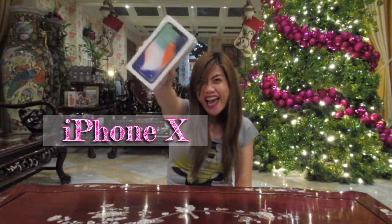It's the iPhone X. Before we unbox the iPhone X, sabihin ko lang po sa inyo kung bakit ako bumili ng iPhone X. Ito ang rason.